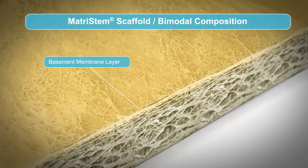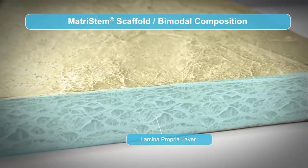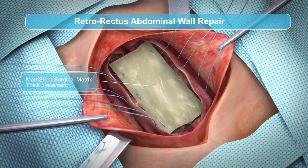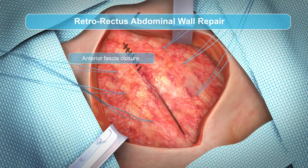Due to this minimal processing, key components of the material are retained in MatriStem's natural three-dimensional structure. After placement, MatriStem immediately provides structural support for proper management of wounds and surgical procedures.